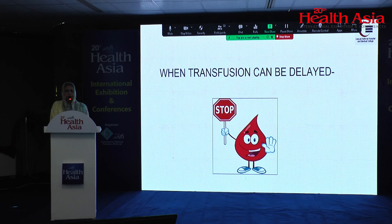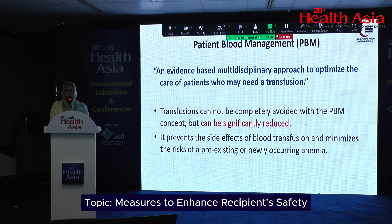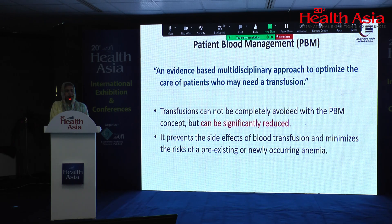What is patient blood management? It is an evidence-based, multidisciplinary approach to ensure quality care for patients who may need a transfusion. By using this approach, we cannot stop all transfusions, but we can minimize them and in this way minimize the risk associated with transfusions.